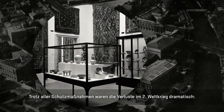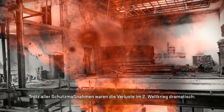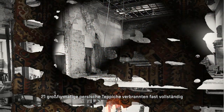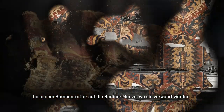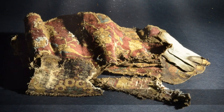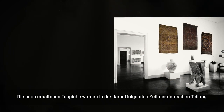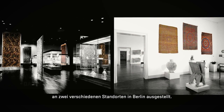Despite all protective measures, the losses in World War II were dramatic. Twenty-one large-format Persian carpets were almost completely destroyed by fire during a bomb hit on the Berlin Mint, where they were stored. During the subsequent period of German division, the remaining carpets were now exhibited at two different locations in Berlin.